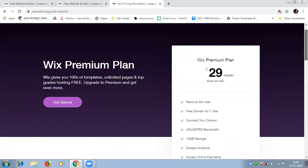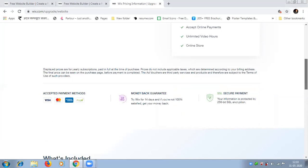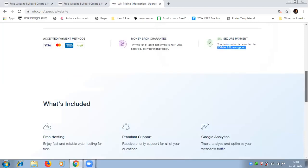This is a very good plan. The accepted payment methods include Visa debit card, Mastercard, and PayPal, and a money-back guarantee within 14 days is also available. You can see SSL secure payment — they are providing 256-bit SSL encryption, and an SSL certificate is a certificate of encryption.